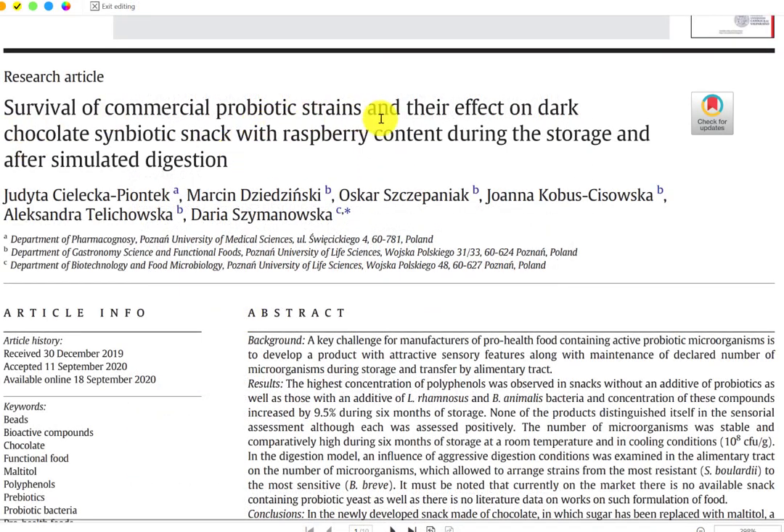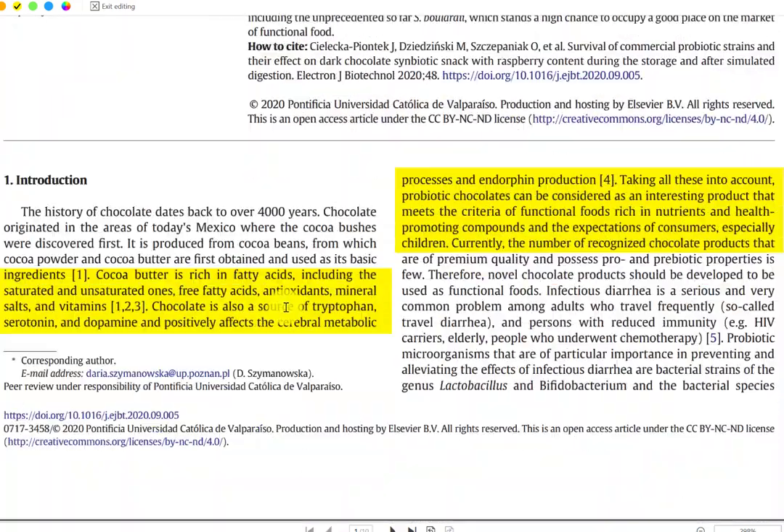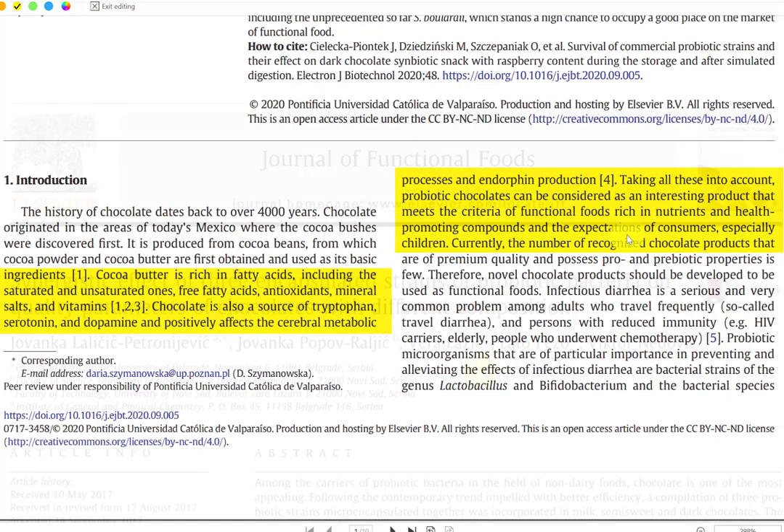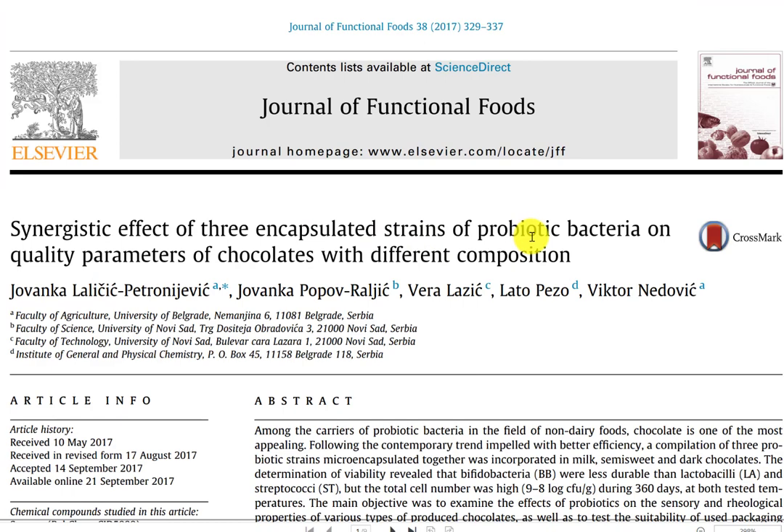Here's another study on the survival of commercial probiotic strains and their effect on dark chocolate — a symbiotic snack with raspberry content during storage and after simulated digestion. It notes that cocoa butter is rich in fatty acids including saturated and unsaturated ones, free fatty acids, antioxidants, minerals, salts, and vitamins. Chocolate is also a source of tryptophan, serotonin, and dopamine, and positively affects cerebral metabolic processes and endorphin production. Taking all this into account, probiotic chocolates can be considered an interesting product meeting the criteria of functional foods rich in nutrients and health-promoting compounds — especially appealing to children. Another study looks at the synergistic effect of three encapsulated strains of probiotic bacteria on quality parameters of chocolate with different compositions.